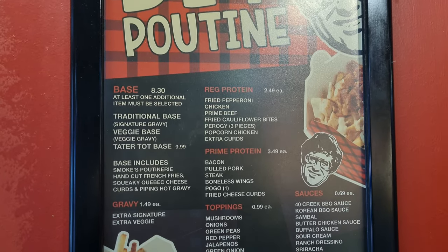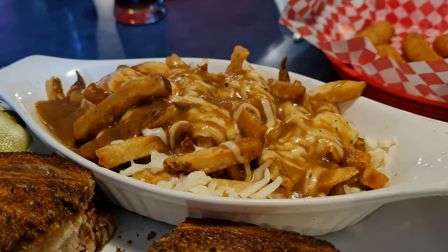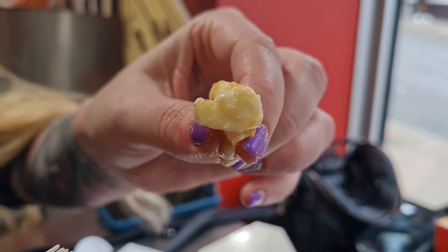We're at Smoke's Poutinerie right now. Poutine is not from Halifax or Nova Scotia — it's obviously from Quebec — but if you come to Canada you have to have poutine. Smokes is a chain and in my opinion, if you can't have it in Quebec, Smokes is one of the best places. They have all kinds of flavors: butter chicken, pulled pork, Philly cheesesteak, butter cauliflower, donair, and more. Basically, poutine is fries topped with gravy and cheese curds — it has to be cheese curds. Squeaky cheese curds. This is the real deal.